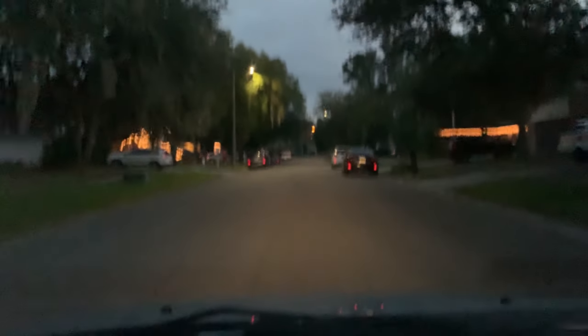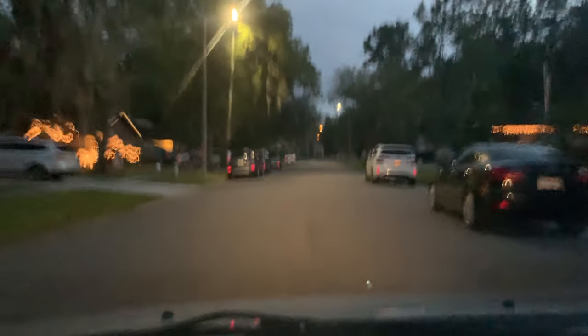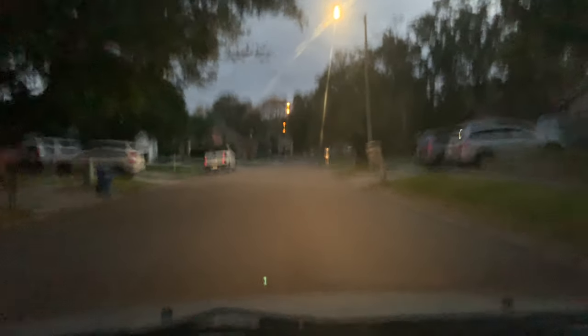Tonight, as it is Christmas, I might try to livestream depending on how everyone feels about it.